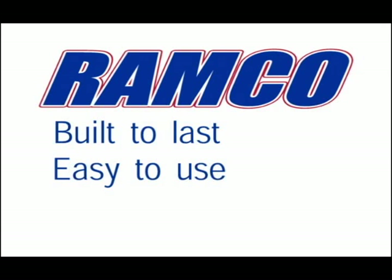Ramco machines are built to last, easy to use, energy efficient, and affordable.